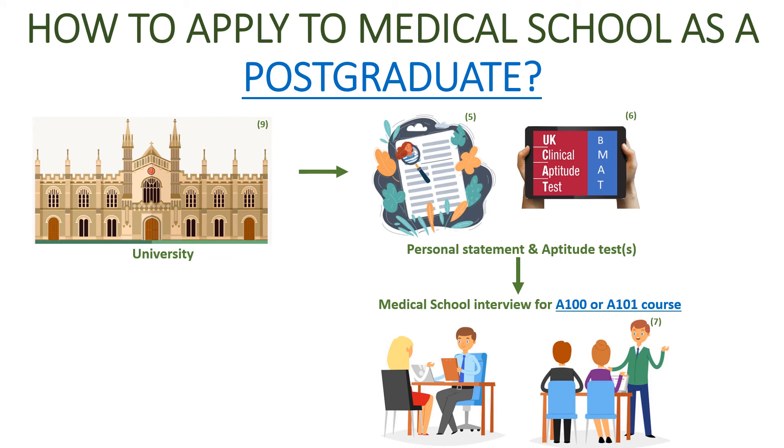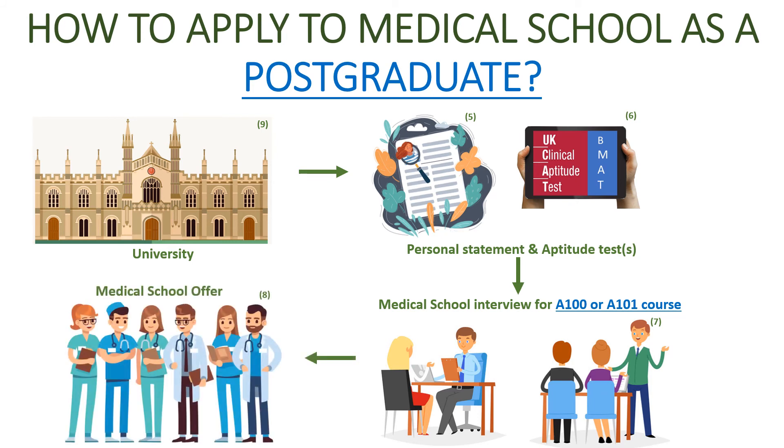If a postgraduate student is watching this and is interested in applying to medicine, I'd recommend not only looking at the medical schools they're interested in but also carefully considering whether to apply for the A100 or the A101, since this will benefit different people. My advice is to really look carefully at the entry requirements and consider what would be best for you. After a successful medical school interview, you'll be offered a place and can achieve your dreams.